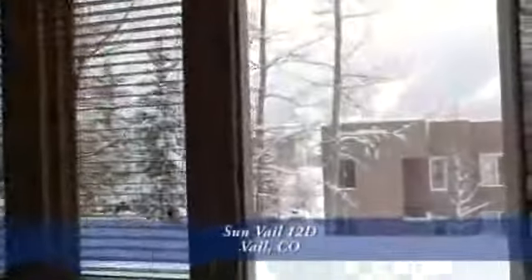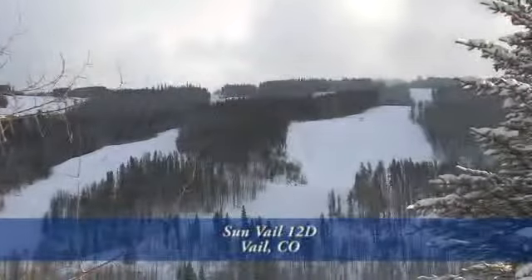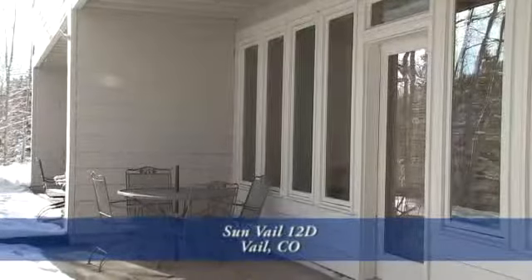There's a door off the living room that heads out to your own private patio that has great views of the ski slopes. There's space for a table and a grill. It's just a terrific place to hang out.